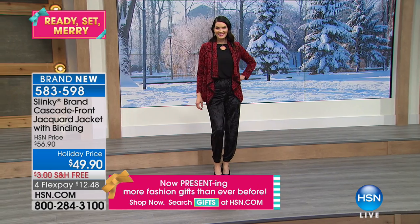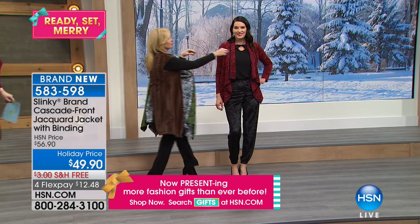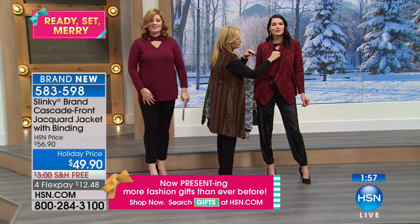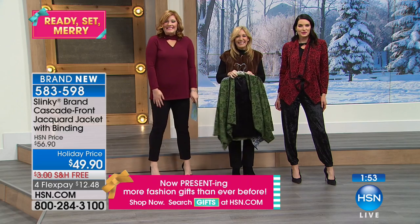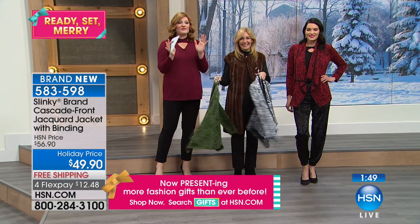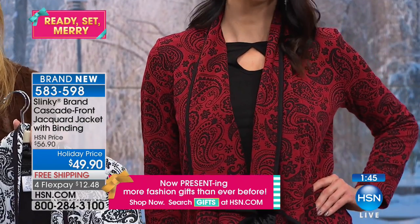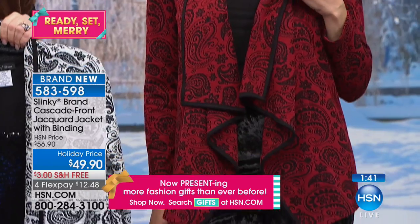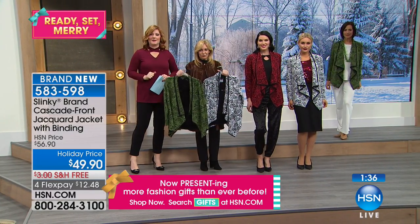While we do that, we're going to go out to the phones and go to Virginia. We're going to welcome in Vicki. Happy holidays, Vicki — you're live on HSN with Slinky and Jackie Schechter. It's great to talk to you all. Are you ready for the holidays with all of your Slinky? Not quite yet — you're like me, I'm not ready either but I'm getting there. So tell us your experience with Slinky.